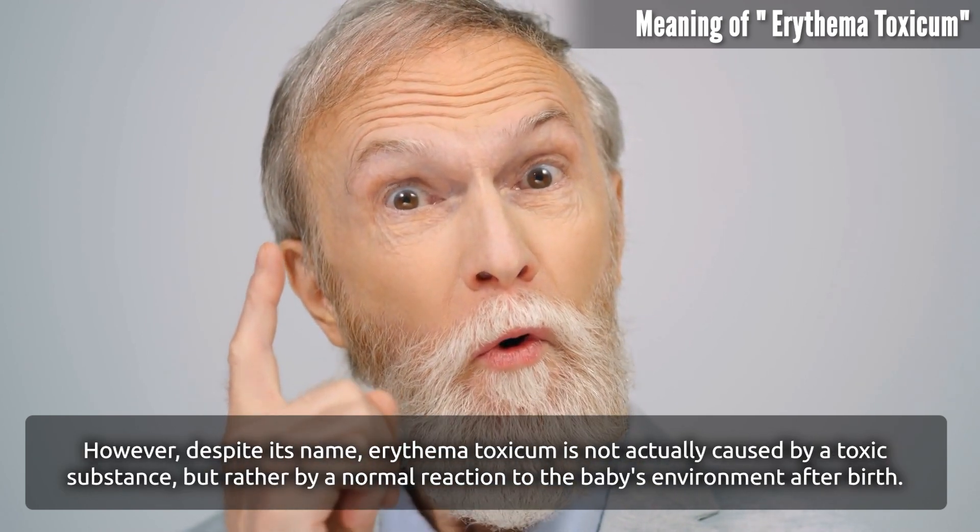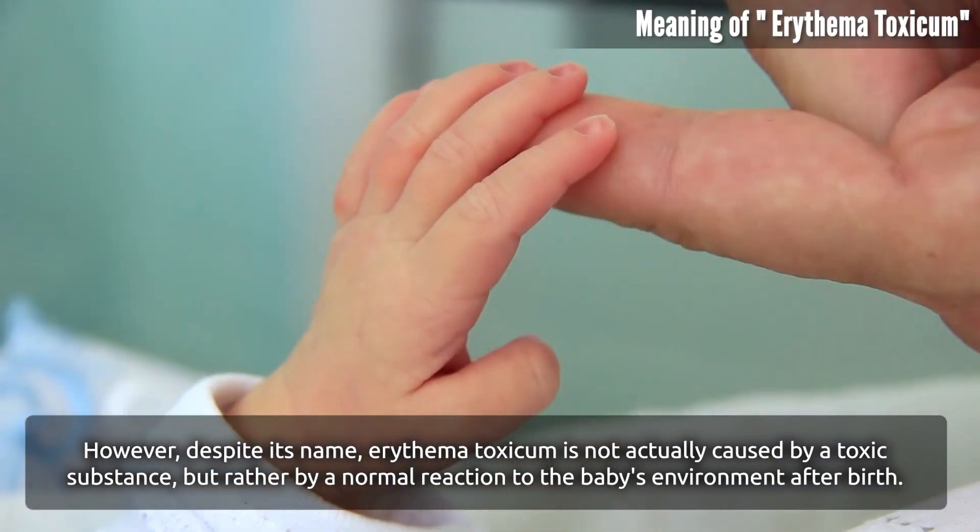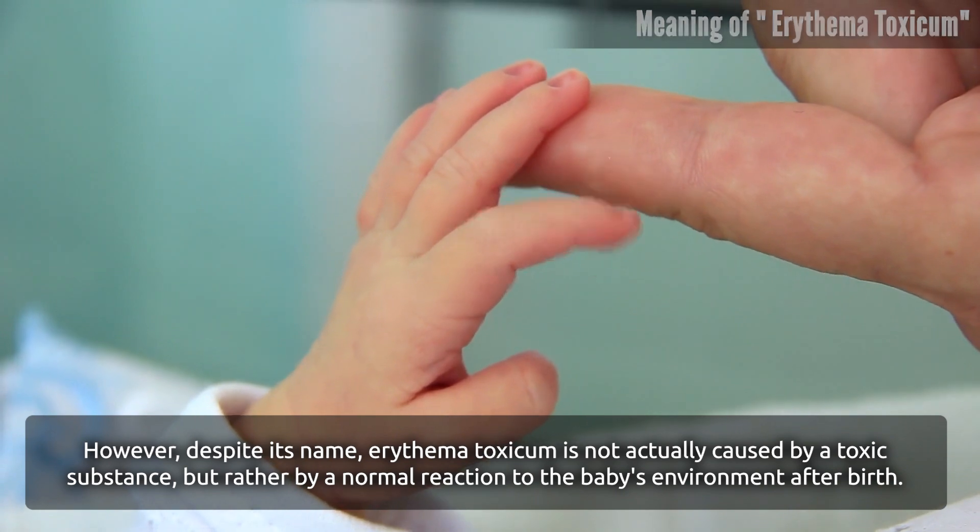However, despite its name, Erythema Toxicum is not actually caused by a toxic substance, but rather by a normal reaction to the baby's environment after birth.